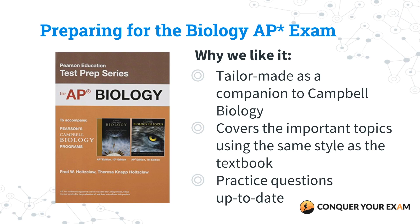Our second pick is a little more conventional — it's Preparing for the AP Biology Exam by Jane Reese. This is the partner book to Campbell Biology, made specifically for the AP Biology exam. Because it was specifically made for this, it has a lot of different questions, including multiple choice and free response at the end of every single chapter to help train your way towards a five. It was tailor-made to the AP Biology exam as a companion to Campbell Biology, and it covers all the important topics in a similar style to its mother textbook. If you already own and have read Campbell, there's no other review book that's as good a complement as this one, and the practice questions perfectly mirror the updated style of the AP Biology exam.